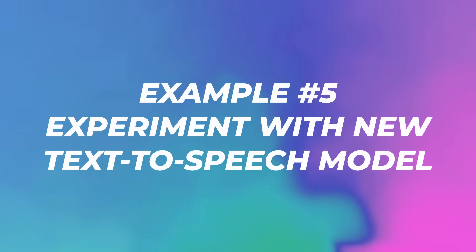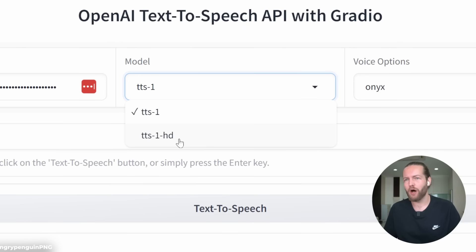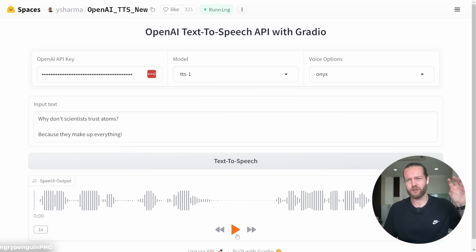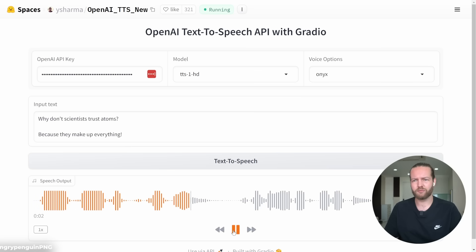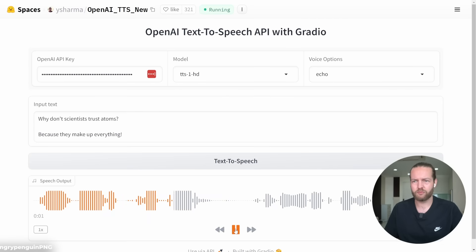Number five: experimenting with OpenAI's new text-to-speech model. You can test it using your OpenAI API key. They have the TTS-1 model and an HD version. Using the voice option Onyx on TTS-1: 'Why don't scientists trust atoms? Because they make up everything.' That's pretty good. The HD version sounds even better. Trying the Echo voice — it's also impressive. Text-to-speech has come so far that it's kind of hard to tell.